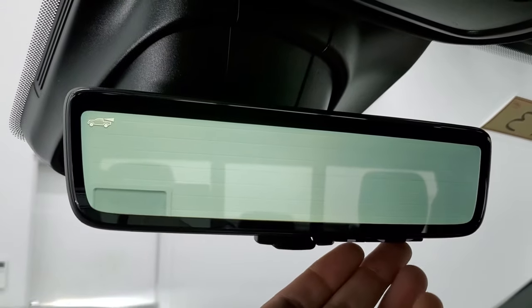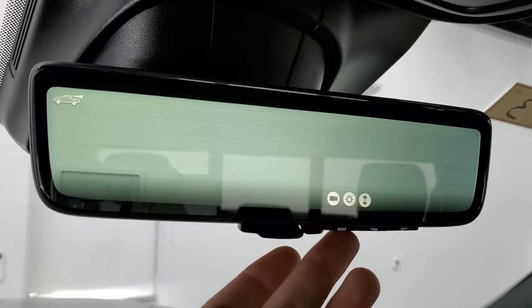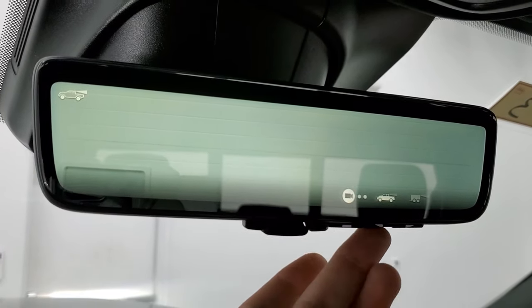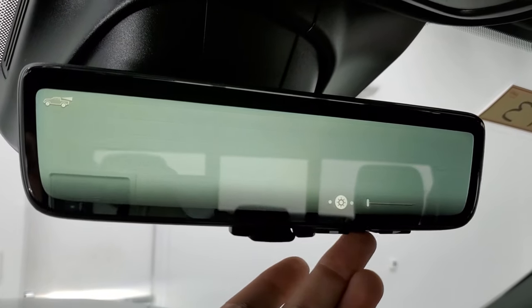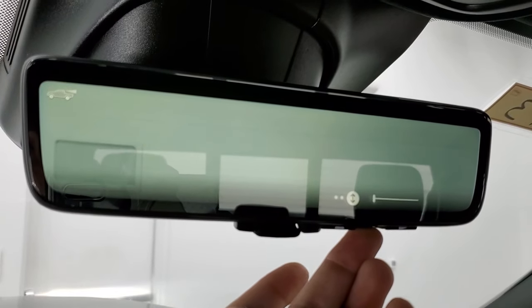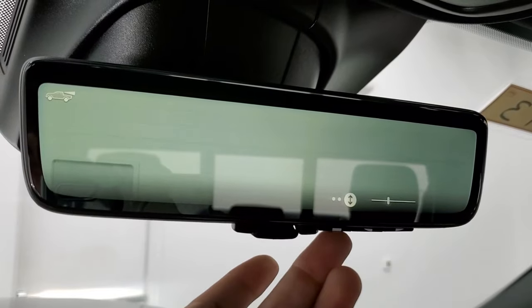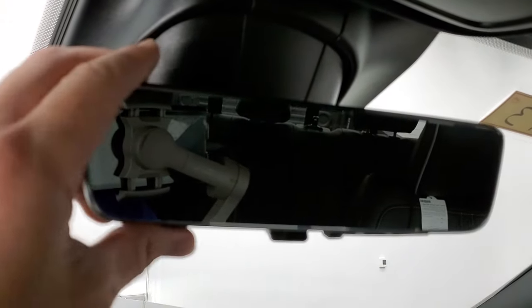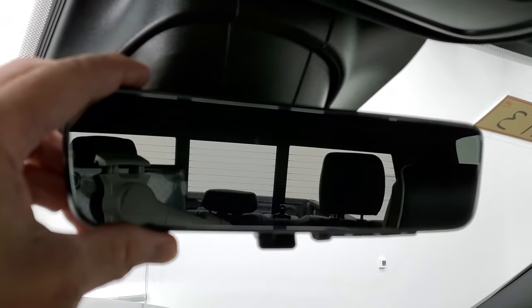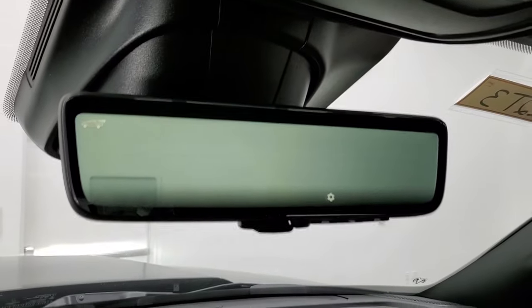Power drop-down tailgate and power slide rear window button. Home link buttons for your garage door security systems and lighting systems. And here is your rearview mirror camera display — you can see that it's actually a digital video of what's going on behind you. You can change different settings, adjust the brightness, adjust the height. It's really easy and intuitive. And if you just want a normal mirror, flip it and there you go. Flip it back up, turns back on. Really cool system.